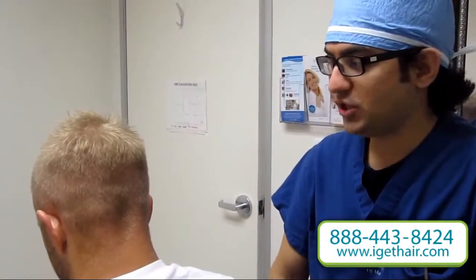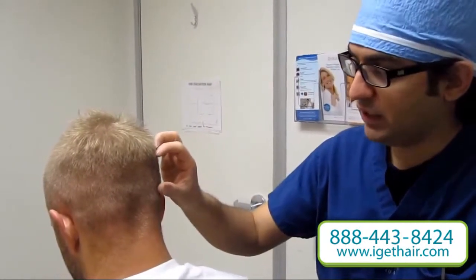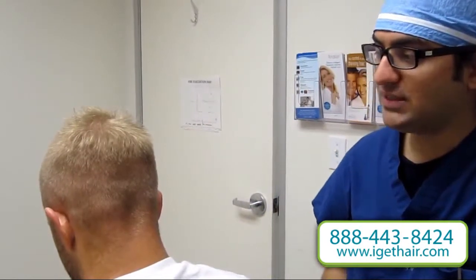Hi, this is Dr. Sean Behnam from Dermatology and Hair Restoration. This is an example of a follicular unit extraction. We did 1,100 grafts. This is two weeks out.